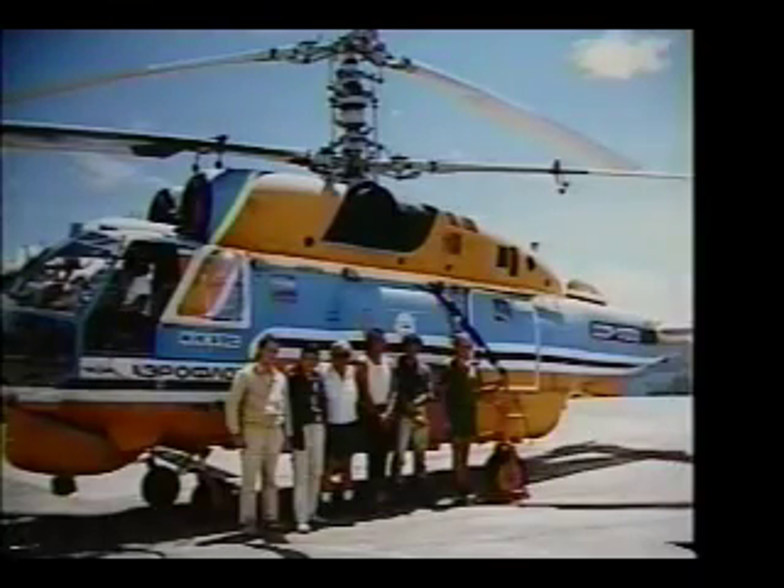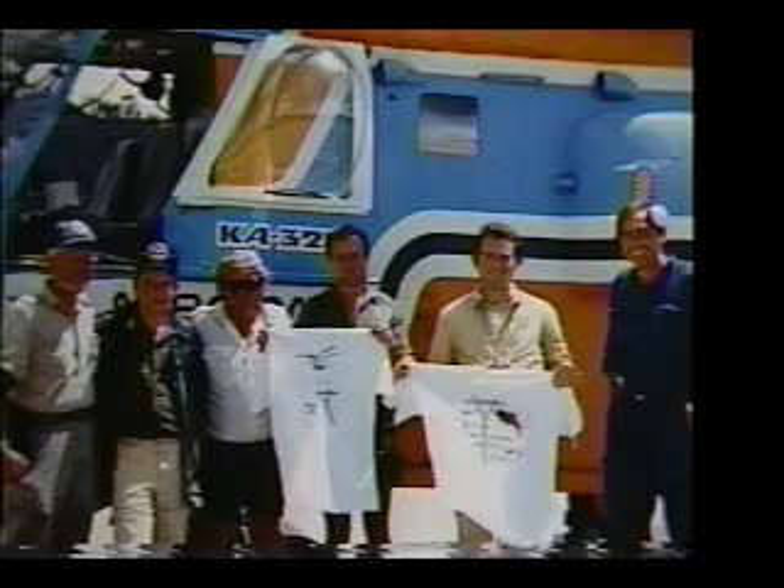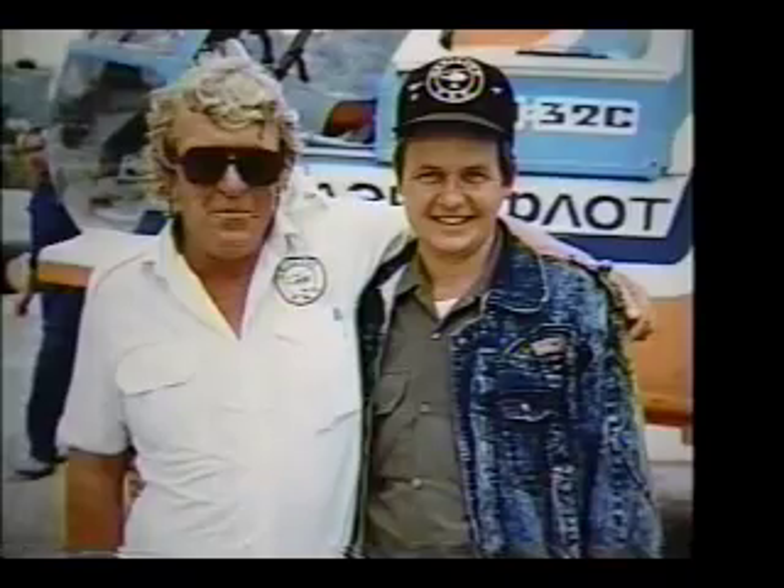Because of their inexperience in this type of operation and in anticipation of a communication problem, permission was sought and subsequently granted for an American pilot, Captain Ken Twing, to operate the helicopter with a Russian as co-pilot.